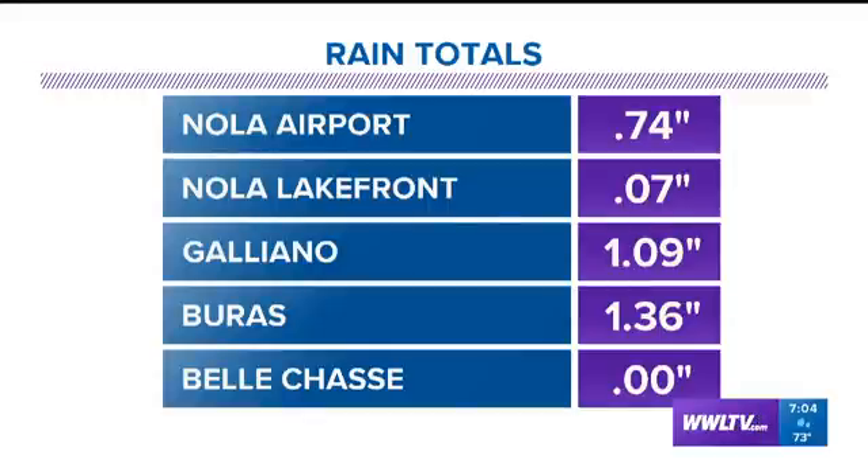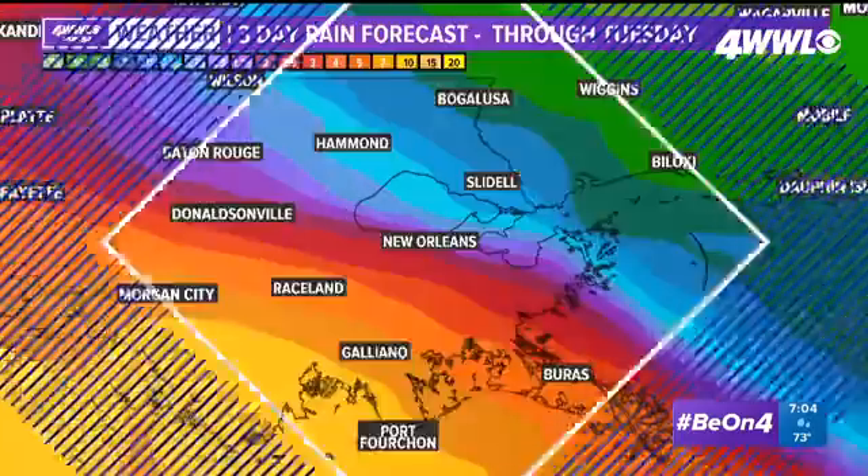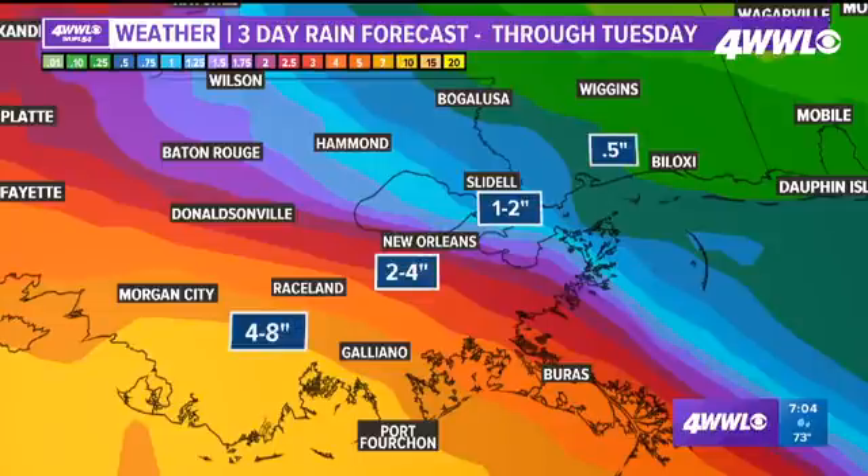We can see rain coming in at about an inch-plus from Galliano, near three-quarters of an inch at the New Orleans airport, a little over half an inch for Slidell and for Gulfport. Here are the forecast rain totals for the next few days through Tuesday — we might pick up a couple more inches at least around the metro area, and a little bit less perhaps north of the lake. Higher totals are shown in yellows right along the coast, and a lot of that would be marshes and areas farther south, but there could be some pretty significant rain totals in the next day or so.